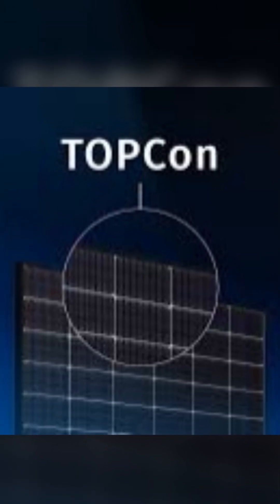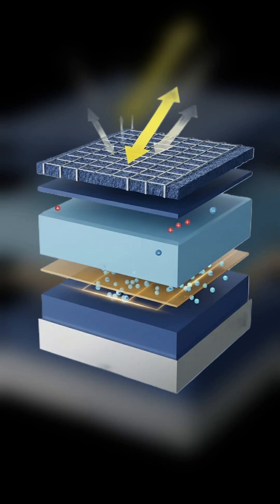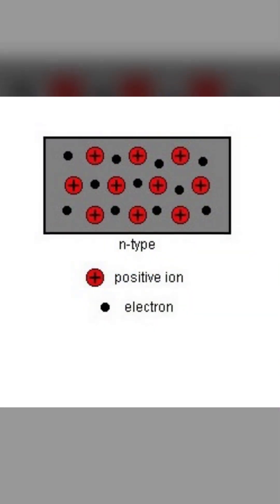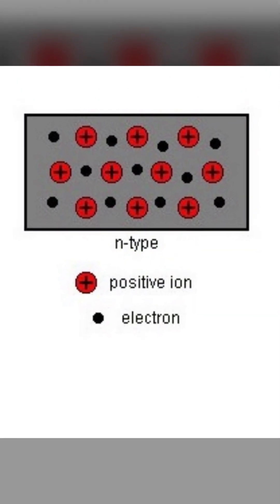TOPCon technology is one of the most important and highest performing technologies in solar panels. It is short for tunnel oxide passivated contact, and it is considered an advanced technology for N-type silicon cells.